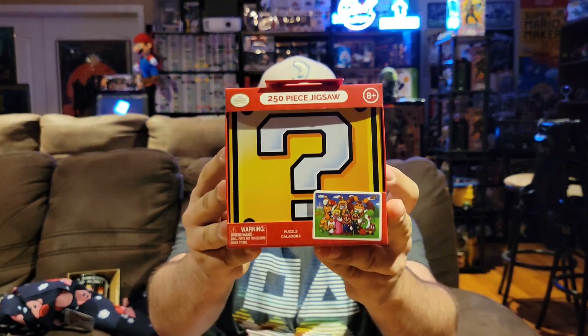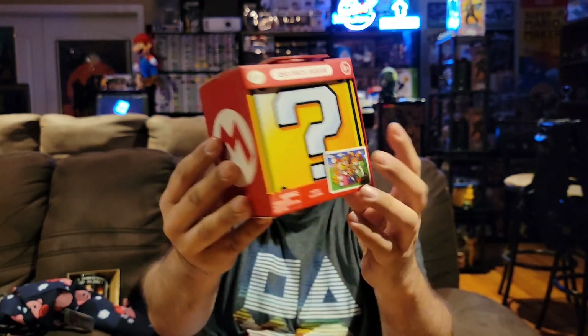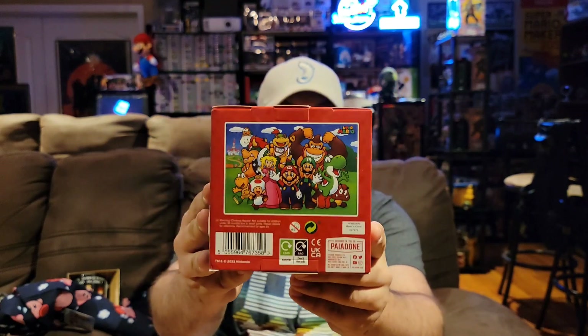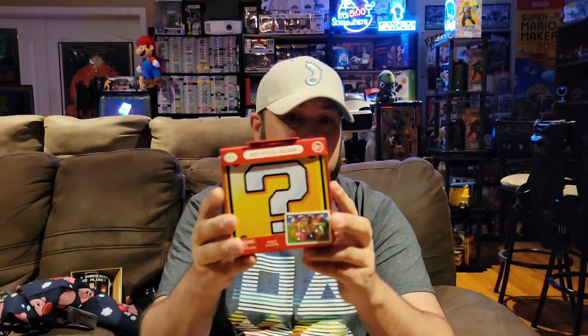Next we actually have a 250-piece jigsaw puzzle, so that's really cool. That's why this box was pretty heavy — it had that mug and this puzzle in it. The puzzle is in a question block design, which is really cool. I like putting together puzzles — it's fun and relaxing. We don't get a whole lot of puzzles, so it's kind of nice to see something like that.